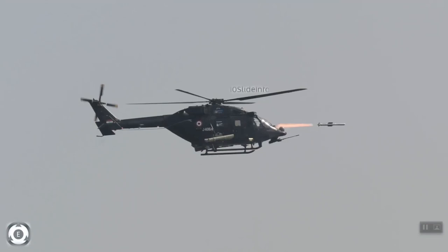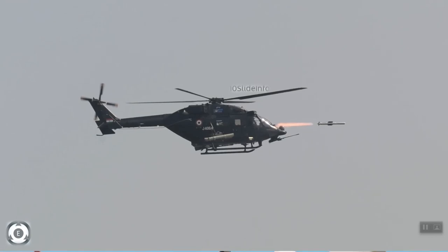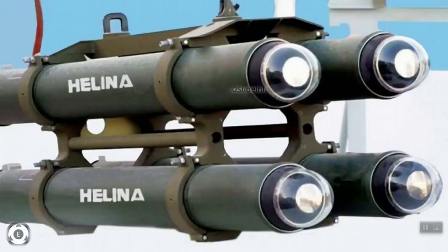These HELENA missiles are also called Dhruvastra. There is also an upgraded version of HELENA called the stand-off anti-tank guided missile, which is equipped with a new nose-mounted active radar homing seeker with an extended range of up to 15 to 20 kilometres.